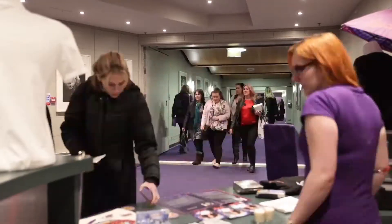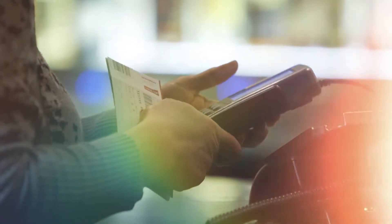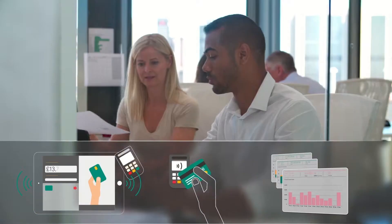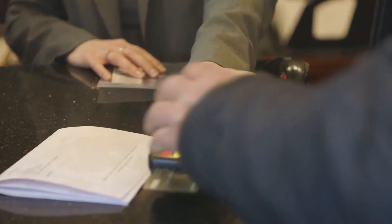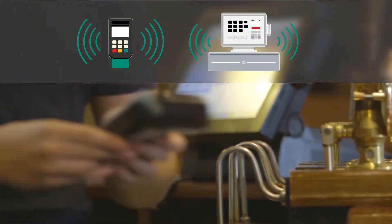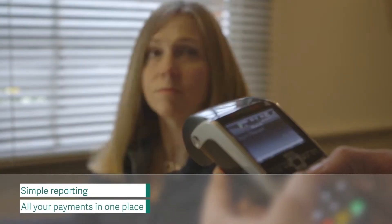At WorldPay, we help leading hospitality and leisure businesses in the UK and Ireland optimise the payment journey to improve service, speed up payment and reduce administration. We seamlessly connect your till systems to payment devices, whether at the check-in desk, ticket office or at your bar or restaurant. This simplifies your reconciliation and reporting by connecting all your channels and devices.